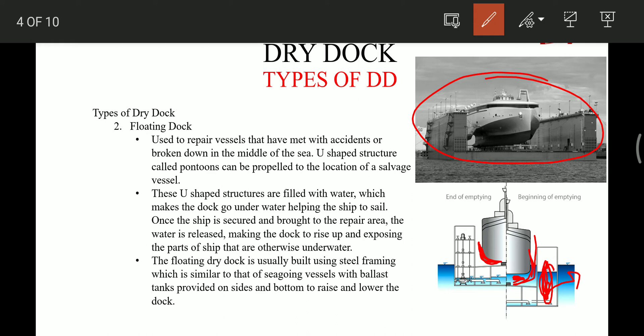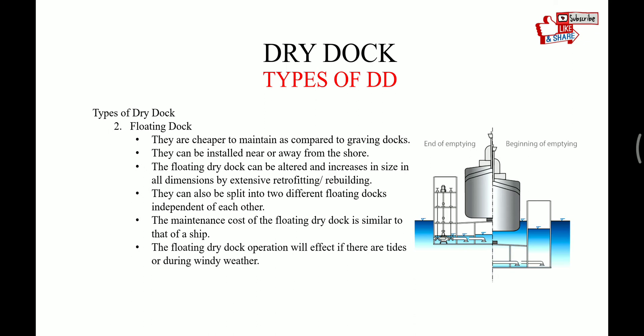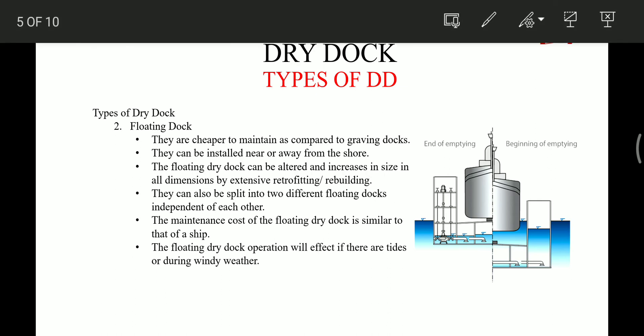Floating docks are usually built using steel framing, very similar to a seagoing ship, with ballast tanks provided on the side and bottom to rise or lower the dock. They are cheaper to maintain compared to graving docks and can be installed near or away from the shore. The floating dock can be altered in size by cutting or rebuilding, and can also split into two independent floating docks. Maintenance cost is similar to that of a ship, but operations are affected by windy weather conditions.